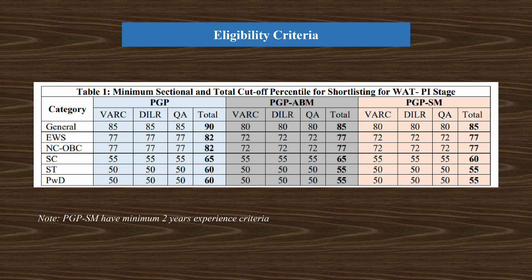For each category apart from general — like EWS, NC-OBC, SC, ST, PWD — the cutoff changes, which you can check in the table here. Please note that PGP Sustainability Management has a minimum two years of work experience criteria.